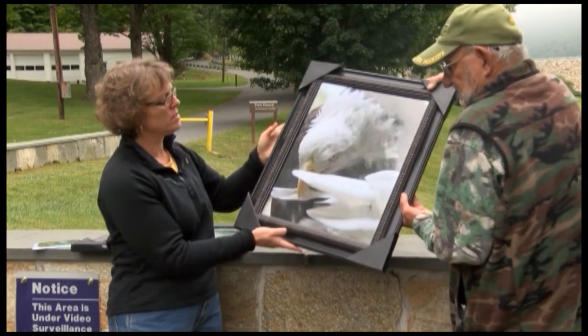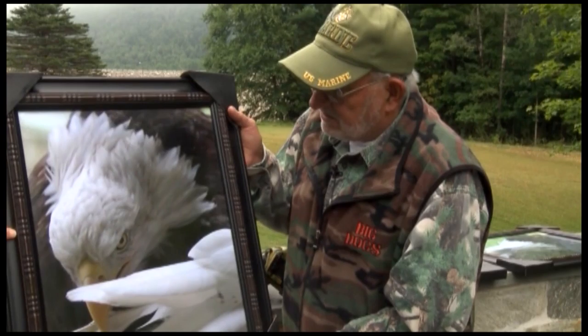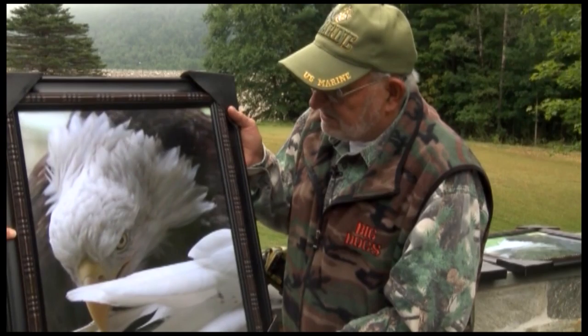This is my favorite one. Let's show them this one too then. So this one here, tell us a little bit about this one, Fred. This one was down in Surrey Beach right near the boat ramp. He was in a tree, and I guess he was cleaning his feathers, and I got a good shot at him. Beautiful.